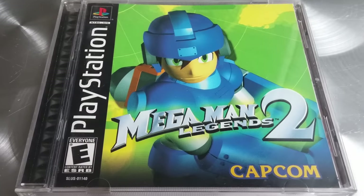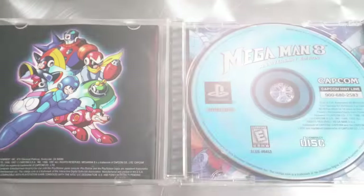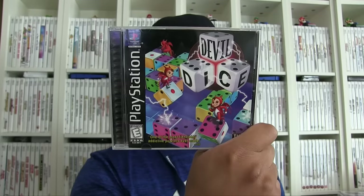I want to show you some other PlayStation games I picked up. I'm under 200 left for the PS1 set. We got Mega Man Legends 2, Resident Evil Survivor, Mega Man X4, and surprisingly — I know it's a really common game but I never encountered it — Mega Man 8, the Anniversary Edition. I already have that for Sega Saturn, but now I have it for PS1. Devil Dice is like a puzzle game with over a thousand puzzles to solve — that one looks like it might be pretty addicting.